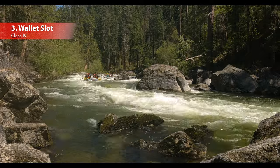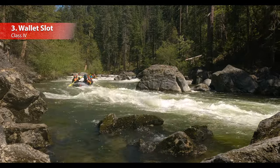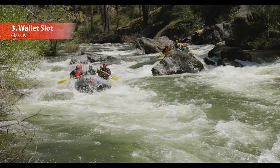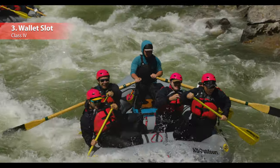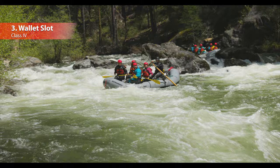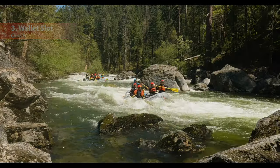Number three is Wallet Slot. This technical class four boulder garden looks nearly impassable from your upstream approach. Keep your weight on your feet and have faith as your guide helps you navigate the raft around all the giant boulders guarding the entrance. Once you find your way to the rapid's namesake, you'll be rewarded with a bit of splashy whitewater fun at the bottom.